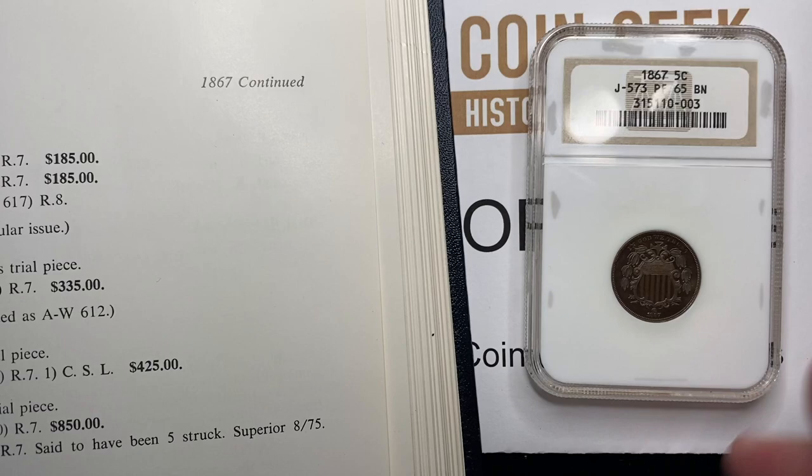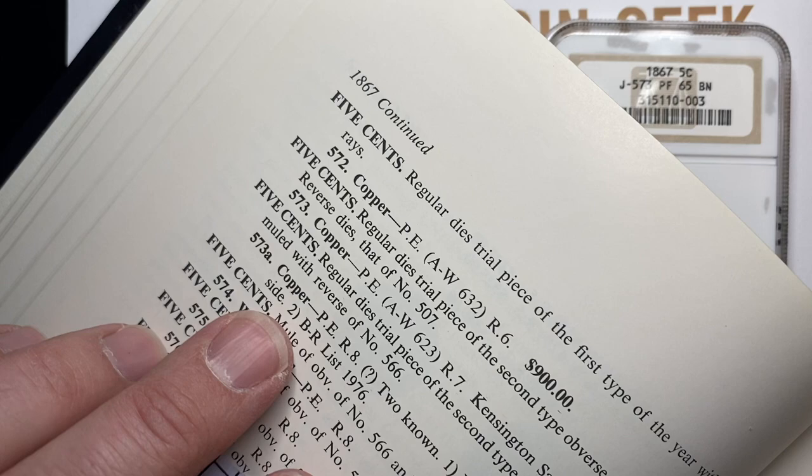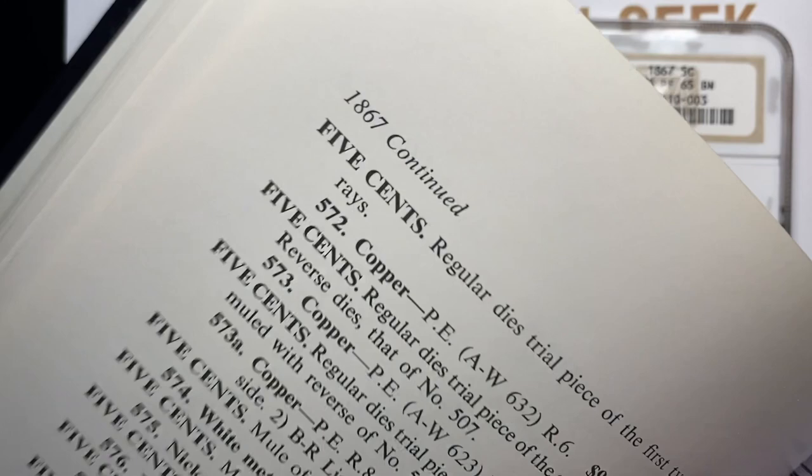This coin here is 1867. It actually does not have it pictured in the book. The Judd number 573 is the number here, and they have a 573A which has a mule — it has a different reverse to it — and that one is really very scarce.